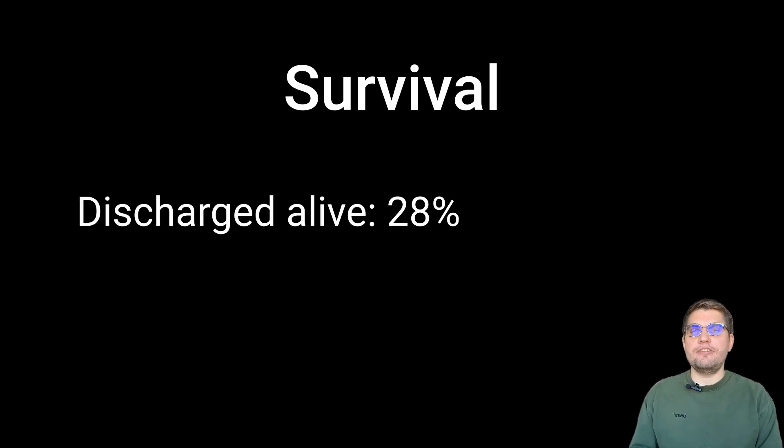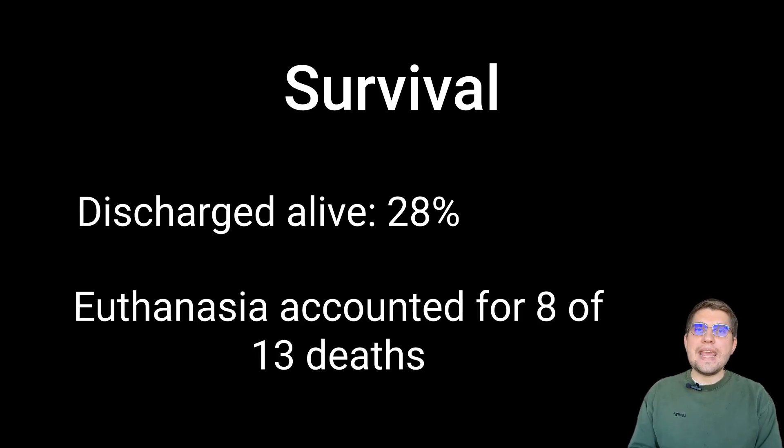Unfortunately, survival rates in this study were low, with only 28% of FATE cats discharged alive. Neither delta lactate nor delta glucose predicted survival. In this study, 8 of 13 cats that didn't survive were euthanized, potentially skewing the results.